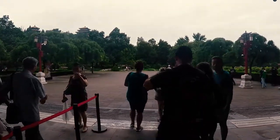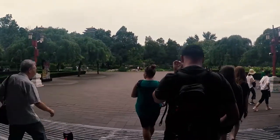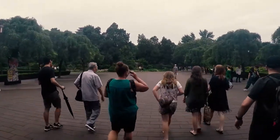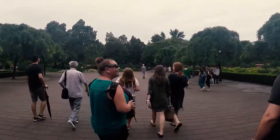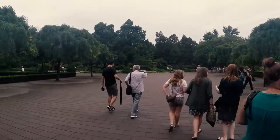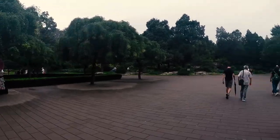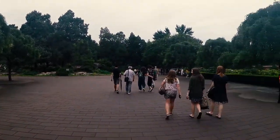So this afternoon finds us at Jingshan Park, directly behind the Forbidden City. We've come to have a look — apparently it provides the best view of the Forbidden City that you'll get, so we'll put that to the test and see how we go.